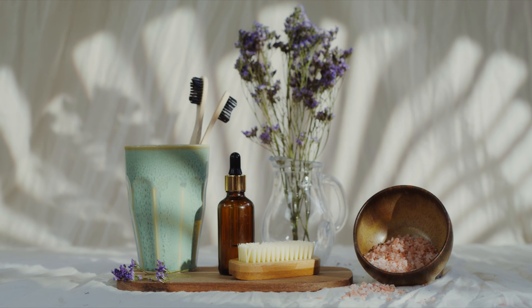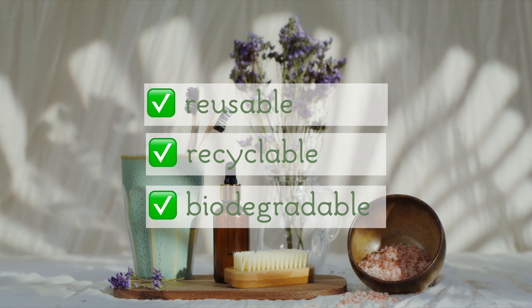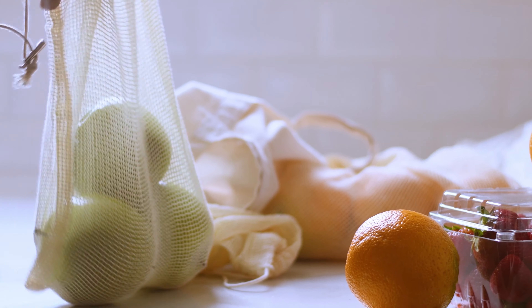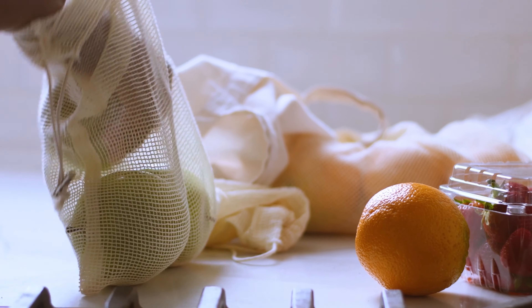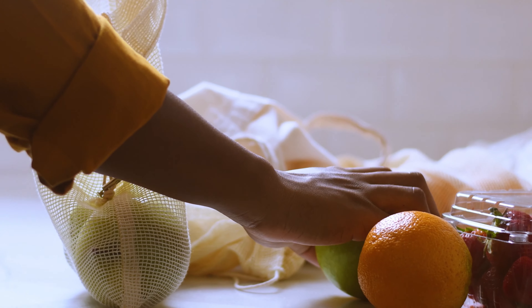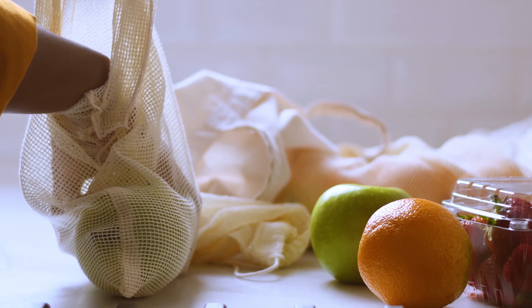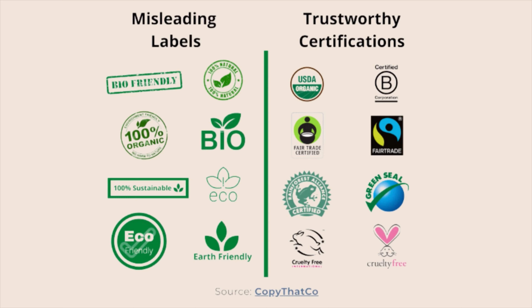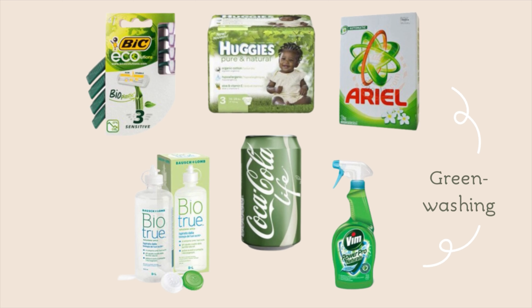This means that you look for products that are reusable, recyclable, and use biodegradable materials. It also means that you support small and local businesses that share eco-friendly values and reduce waste by considering the life cycle of the products that you bring into your life. It's hard keeping up with which brands are eco-friendly and which aren't, especially when their packaging can be pretty deceiving.